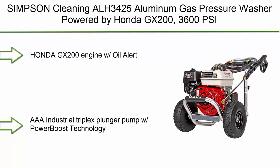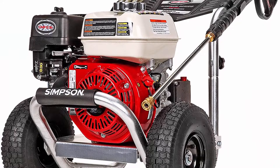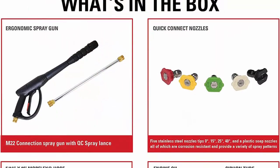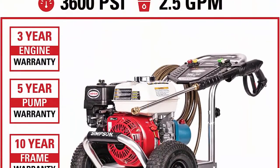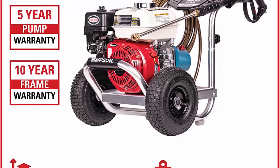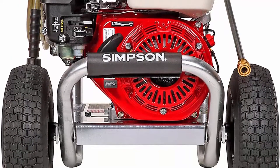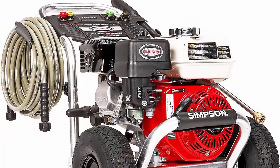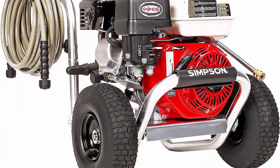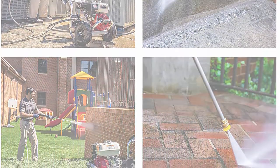Top 10: Simtisan Cleaning ALX 3425 Aluminum Gas Pressure Washer, Powered by Honda GX200, 3600 PSI at 2.5 GPM. Features an AAA Industrial Triplex Plunger Pump with Power Boost Technology, 5/16-inch x 35-foot Morflex Hose that is non-marring, kink and abrasion resistant, equipped with threaded M22 connection fittings, aircraft grade aluminum frame, and 10 premium pneumatic wheels.